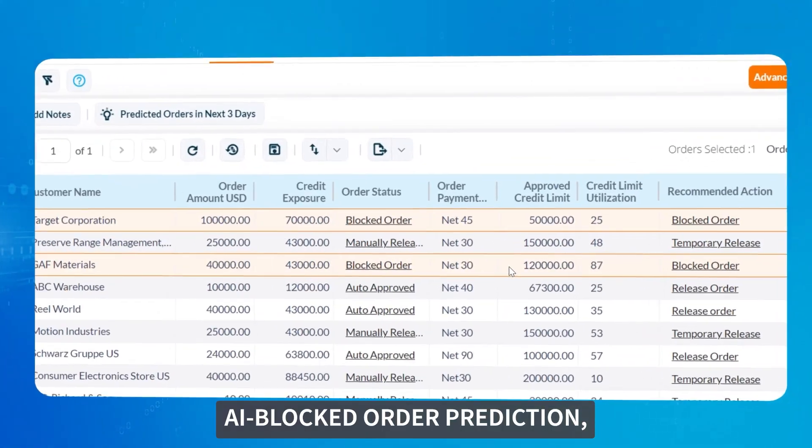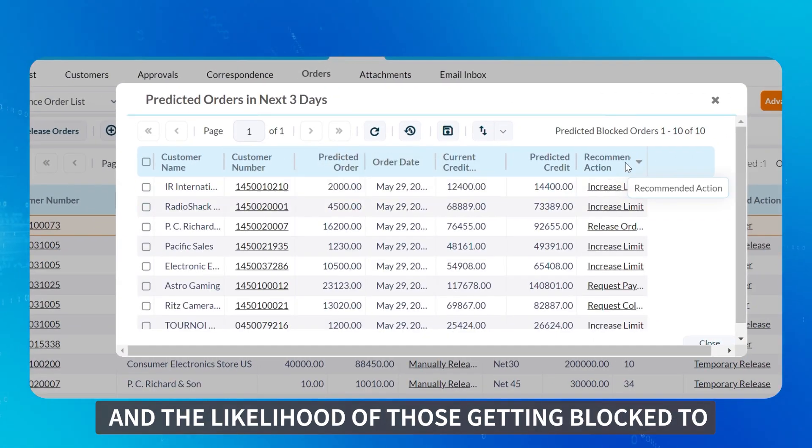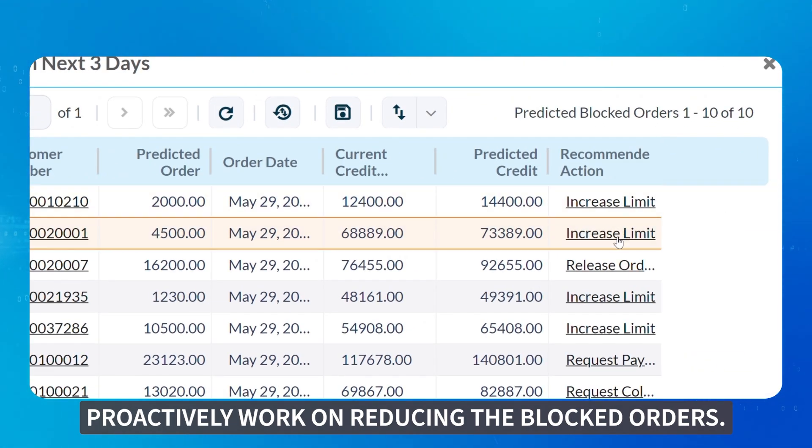AI Blocked Order Prediction predicts upcoming orders over the next three days and the likelihood of those getting blocked, to proactively work on reducing the blocked orders.